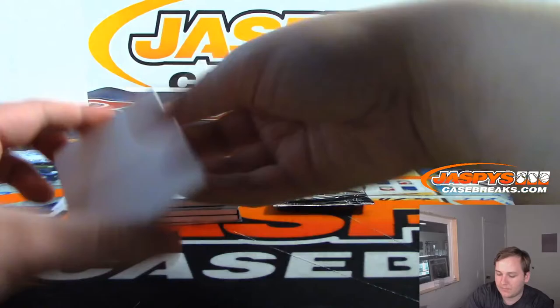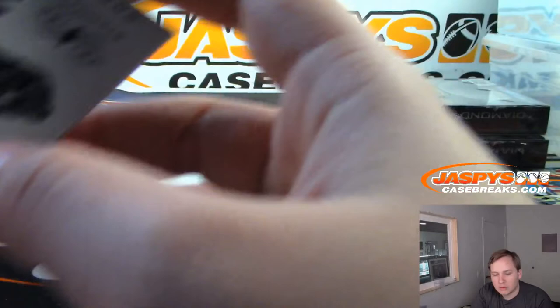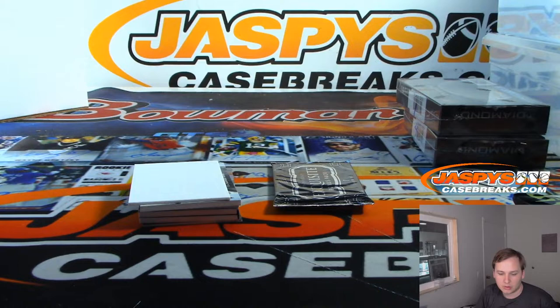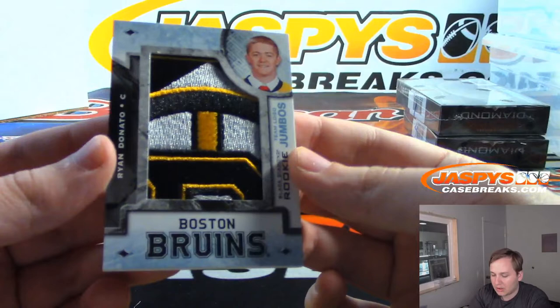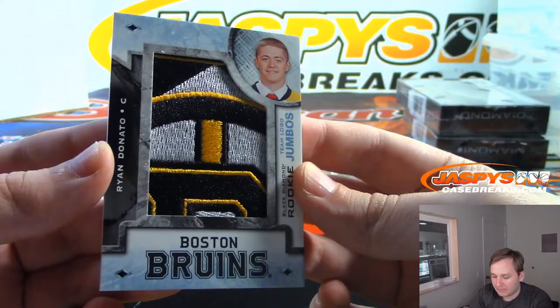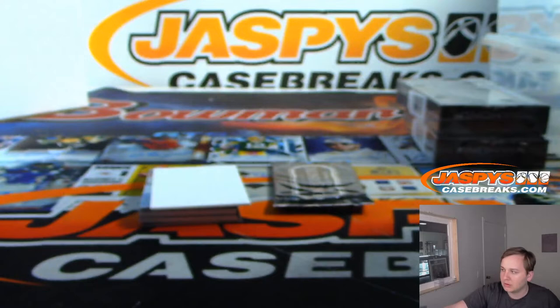First one up is number 249, Phillip Forsberg for the Nashville Predators. Nashville goes out to Daniel Lange. Next patch — a nice one for the Bruins — Ryan Donato. Rookie team logo jumbo. Boston Bruins goes to William L., who has the Bruins. Nice Ryan Donato.